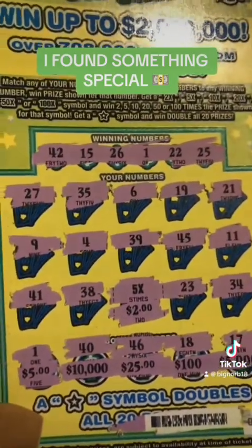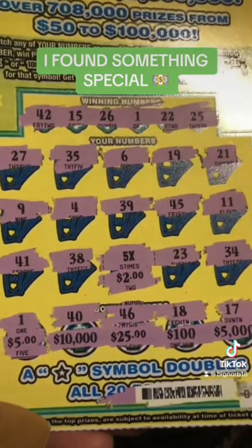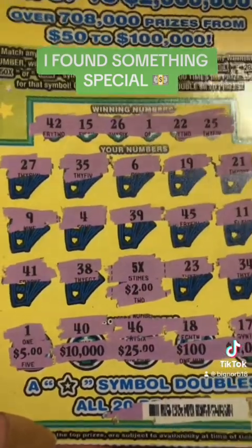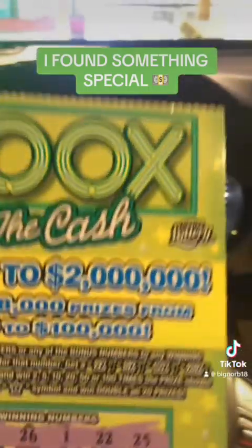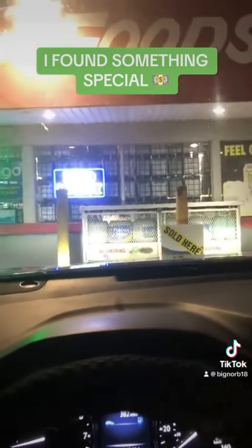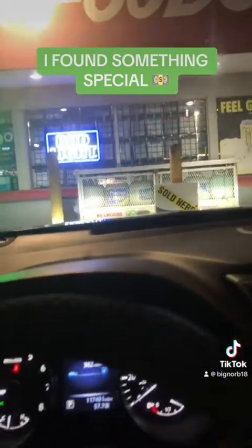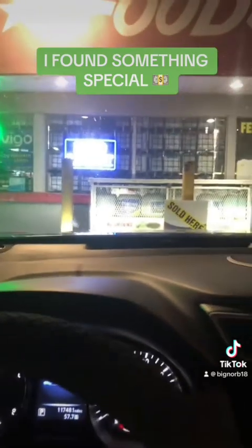We spent $10... $20... $30. We spent $30, and we made $115 back. Big Norb signing out. I wish the best of luck to you guys out there on your scratching ventures. If you like scratching tickets, I wish you the best of luck. This is Big Norb, we're signing out, baby. Let's go get paid.